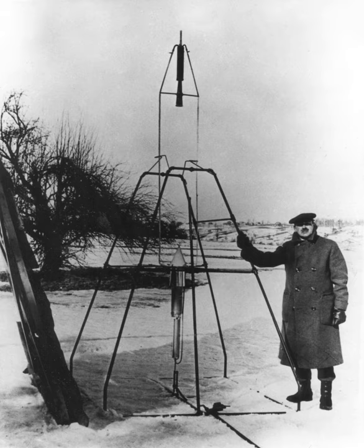The highest specific impulse chemical rockets use liquid propellants. They can consist of a single chemical, or a mix of two chemicals, called bipropellants. Bipropellants can further be divided into two categories: hypergolic propellants, which ignite when the fuel and oxidizer make contact, and non-hypergolic propellants, which require an ignition source.